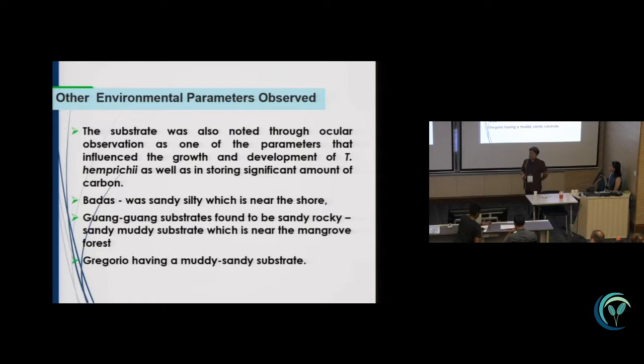In Badas, station one has a sandy-silty substrate, which is near the shore. In Gongguang, it was found to be sandy-rocky and sandy-muddy substrate, which is near the mangrove forest. Station three has a muddy-sandy substrate.